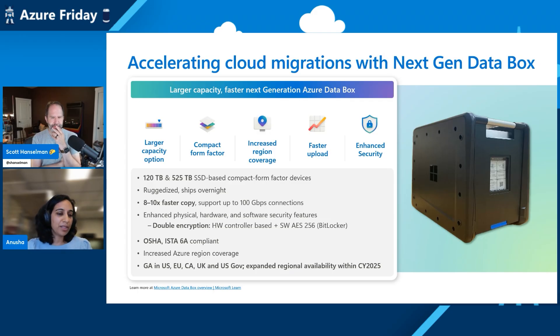There are a number of performance improvements. These devices support up to 100 gigabit network connections, and security improvements — double encryption with hardware-based encryption right off the box, and an additional layer of BitLocker encryption if customers need it. These are also ruggedized devices designed to operate in a wide range of operating conditions and to withstand shock and vibration during transport, but your data is absolutely safe. These devices are now GA and customers have already been using them to move several petabytes of data. We're working to roll this out to many more Azure regions worldwide.